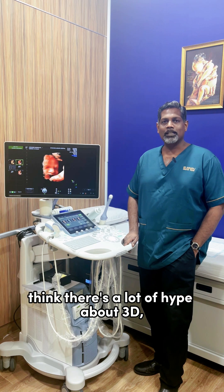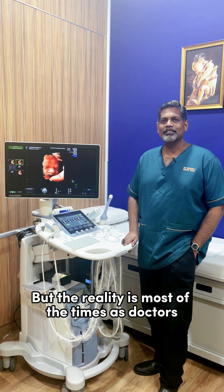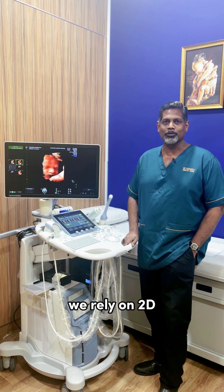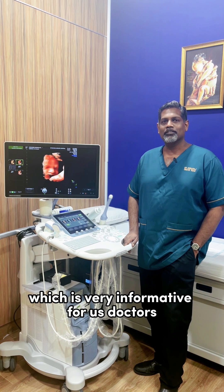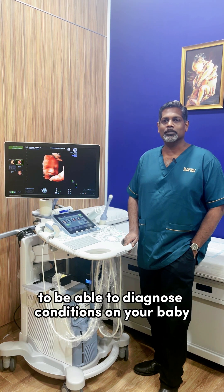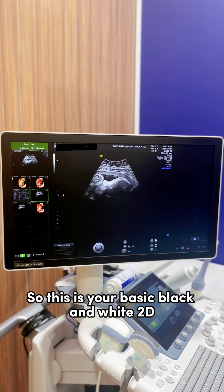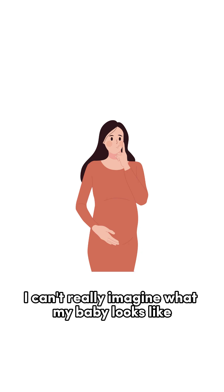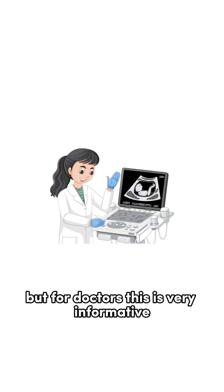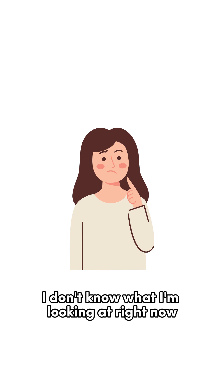There's a lot of hype about 3D, 4D, 5D and many other versions as they call it, but the reality is most of the time as doctors we rely on 2D. Now 2D will be your basic black and white scans, which is very informative for us doctors to be able to diagnose conditions on your baby. So this is your basic black and white screen. Most of the time people are like I can't really imagine what my baby looks like, but as doctors this is very informative. Unfortunately for mums they'll be like I don't know what I'm looking at right now.